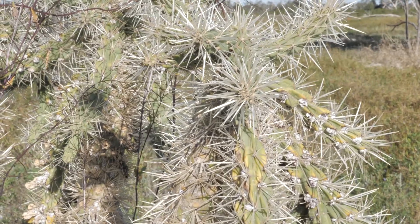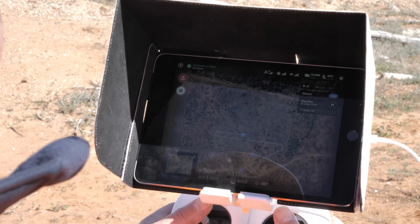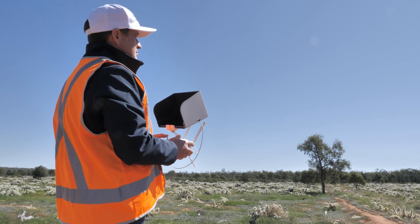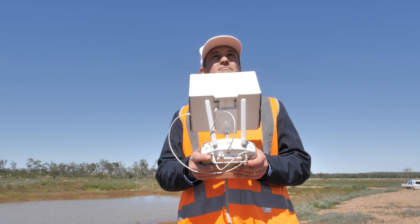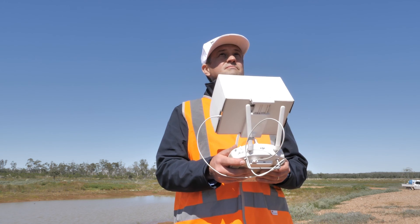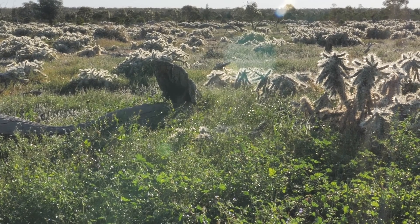All landholders in New South Wales have a general biosecurity duty to prevent, minimise or eliminate a biosecurity risk such as Hudson Pear from their property. Specific focus on the property scale should be to maintain property boundaries, fence lines, roads, tracks and watering points.